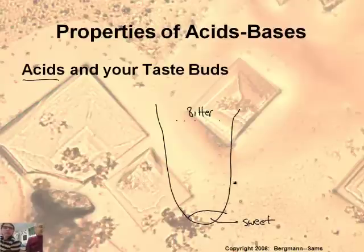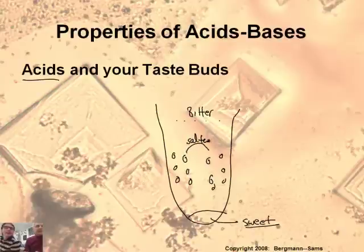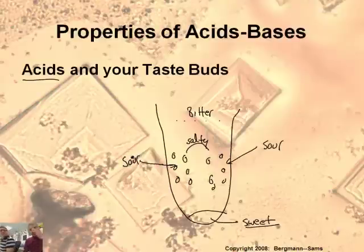You can taste essentially four different types of things with your tongue: sweet at the tip of your tongue, and then salty and sour on the sides. So the salty is on one side and the sour on the other. Again, these are generalizations — they're not completely isolated to these locations, but they're sort of distributed in these areas.